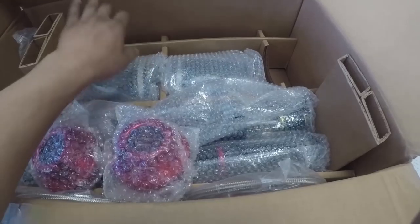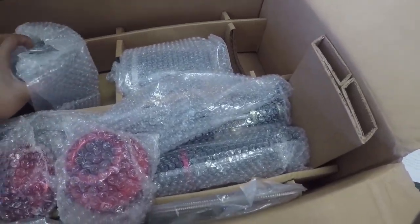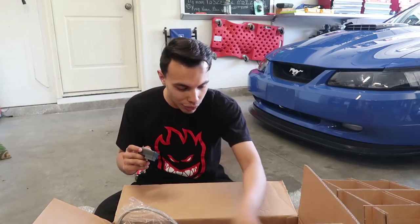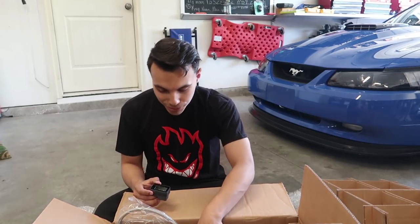They're basically brand new — I mean, they are brand new. Look at that — I don't even know what I'm looking at. I know nothing about air suspension, nothing about installing it. I'm definitely a noob. Everything is in here — all the wires, all the hoses, all the clamps. This guy saved me so much money.